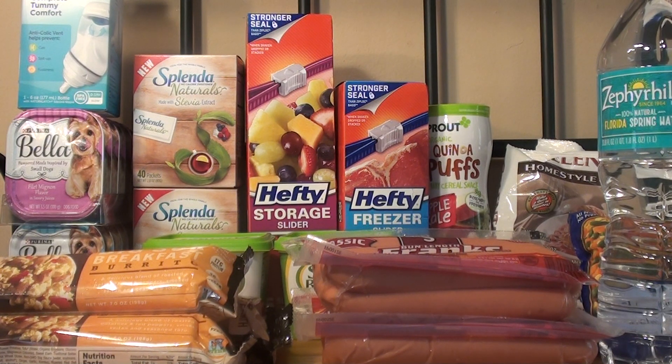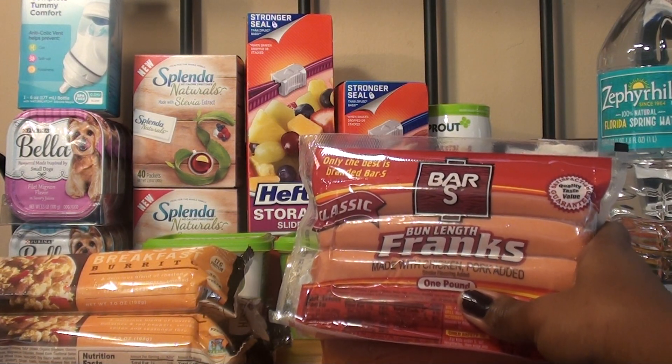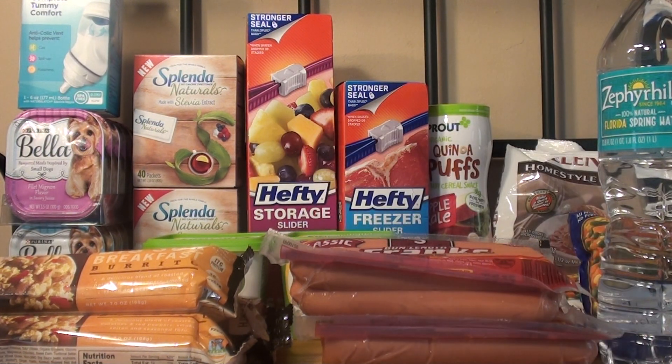The next item that I purchased were the Bar S sausages, or franks, or whatever you want to call them. They're on sale for buy one get one free. For the two of them it was $1.59. I had a $1.02 manufacturer coupon that I got for signing up to their newsletter, so after that it was $0.59, or $0.30 per package.